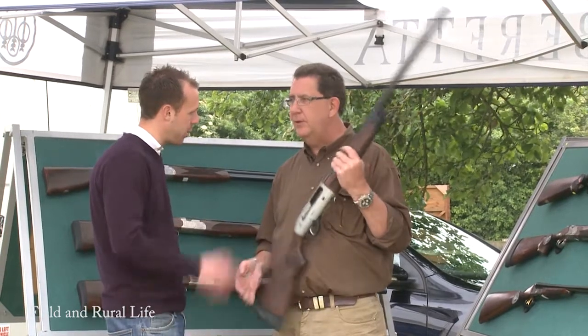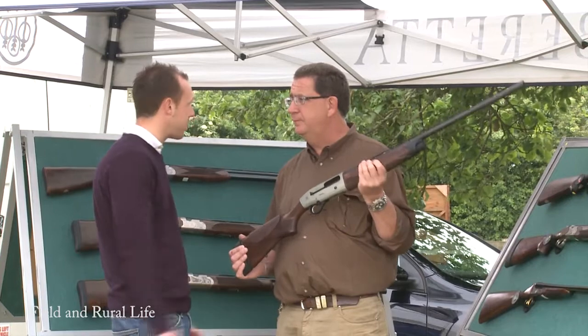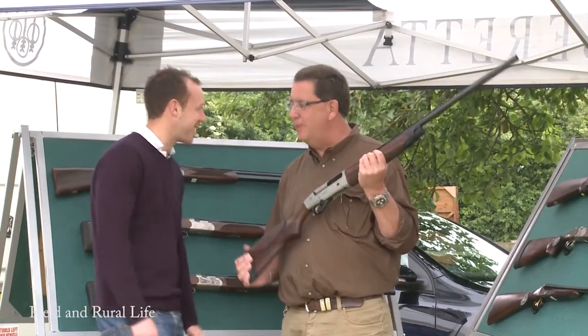Thank you very much for telling us a little bit more about the gun. We'll look forward to seeing the new one in four to six weeks' time. Yeah, exactly. And hopefully see you at the CLA to tell us all about that one. Thanks very much.